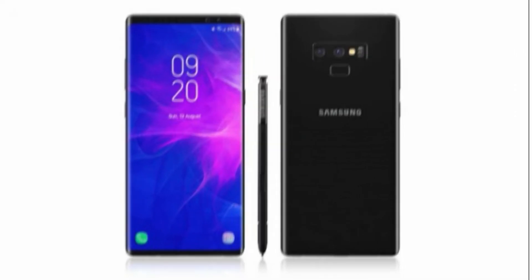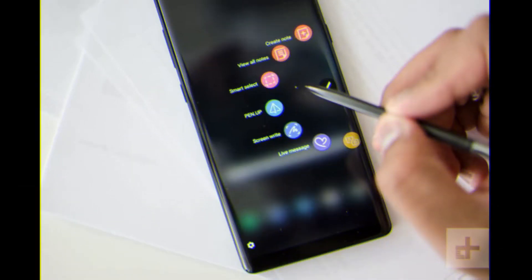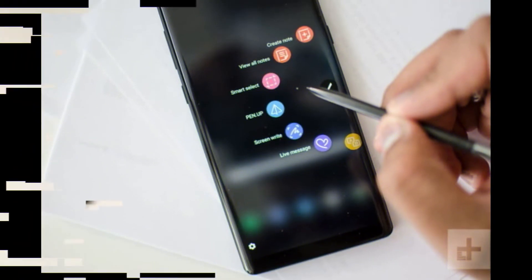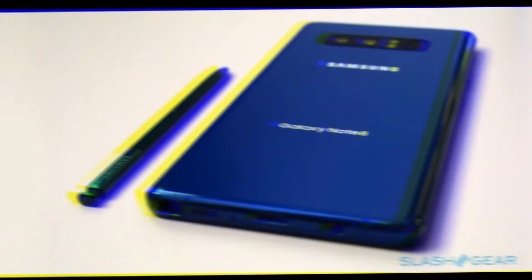The next-gen fingerprint sensor made its debut first on Vivo's smartphone, the Vivo X20 Plus UD. The Galaxy Note series is the powerhouse product from Samsung's shelf.